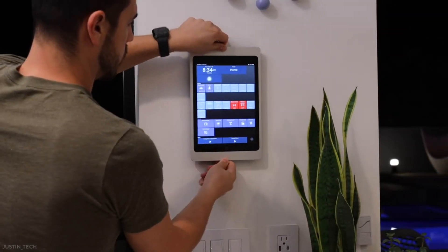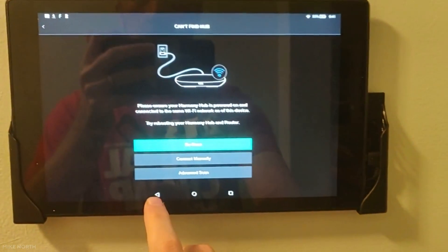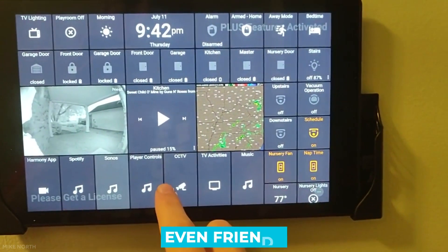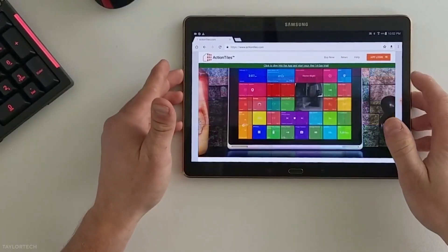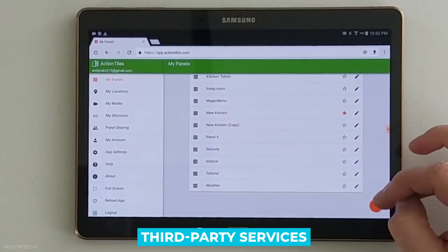You can easily install its smart app within two minutes and enjoy creating as many instances as you need. It allows you to create dashboards for you, your family, and even friends. You can decide what they are allowed to control and view. You don't need any smart things mobile app or third-party services to make it work.